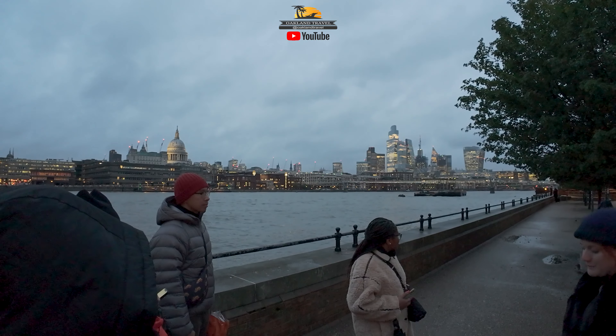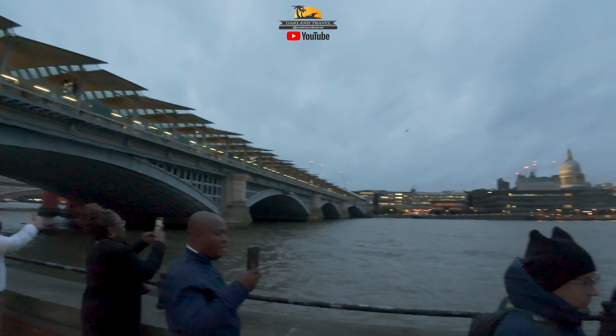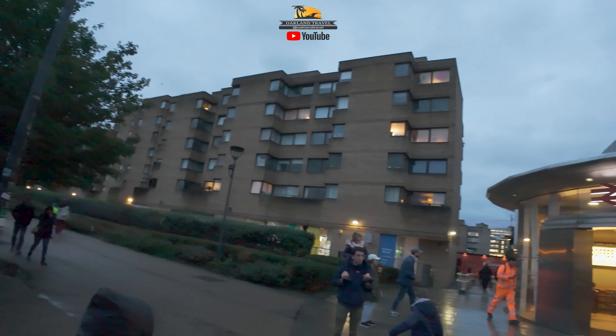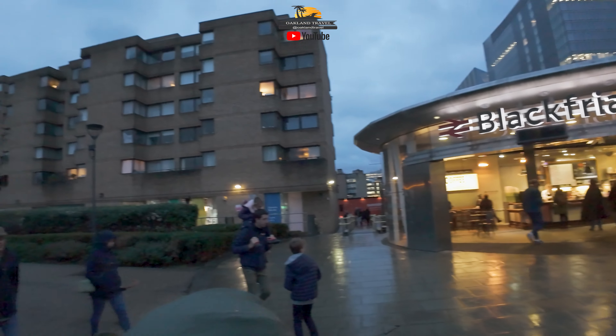What we're doing is going from Blackfriars into Southwark — I'll tell you more about Southwark when we get there. But while we're here, it's a perfect time to take a moment and talk a little bit about the Thames. It's a massive river.